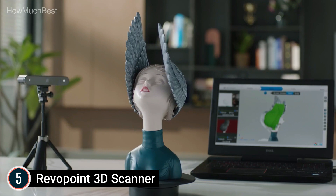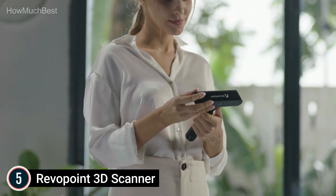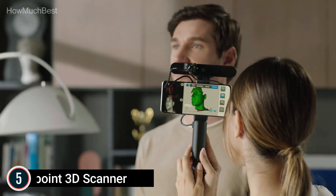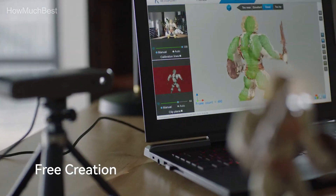The 3D models generated using POP2 can be directly used in design software like Maya, 3D Max, TinkerCAD, UG NX, MeshLab, Solid Edge, SketchUp, Fusion 360, Unity 3D, Rhino, CorelCAD, Cinema 4D, Blender, SolidWorks, and Keyshot.